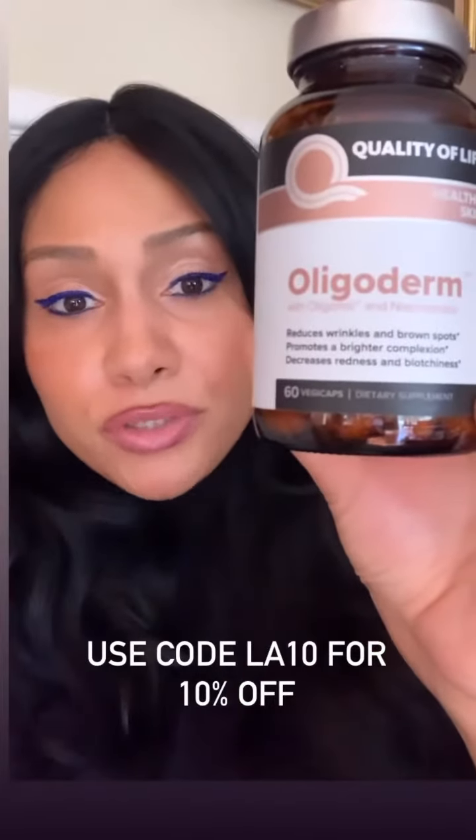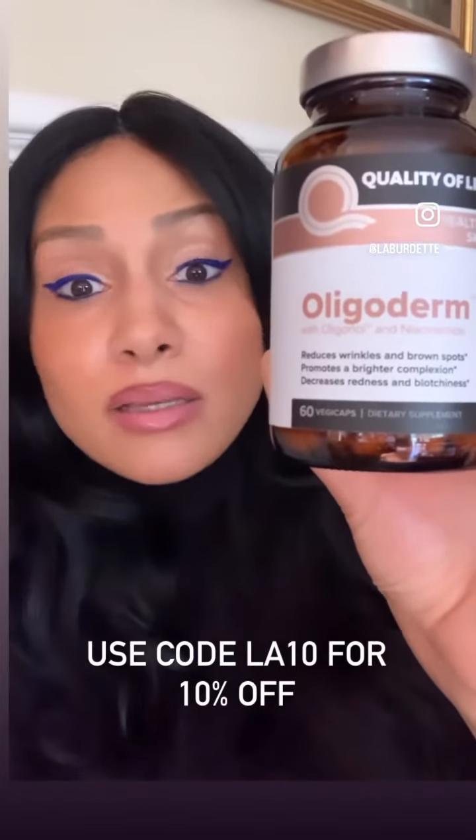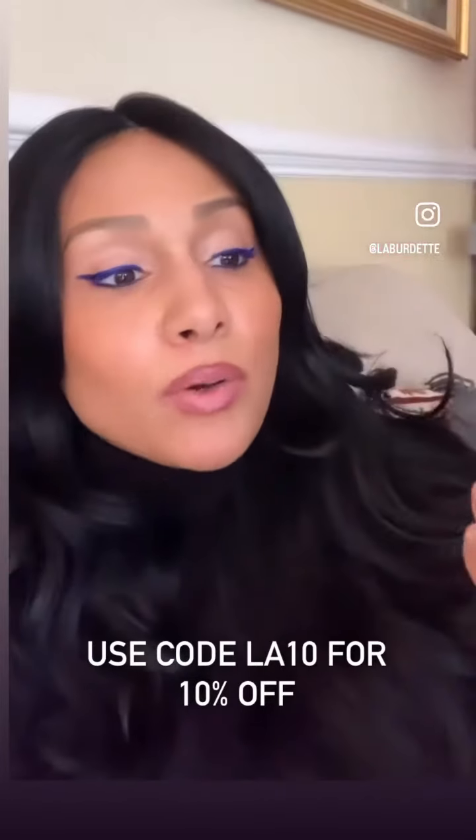So Oligoderm helps to reduce wrinkles and it also helps to reduce brown spots and blotchiness. It also helps to promote a brighter complexion.